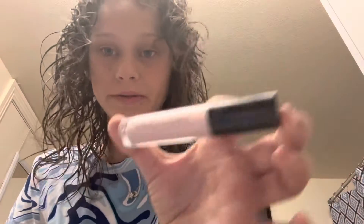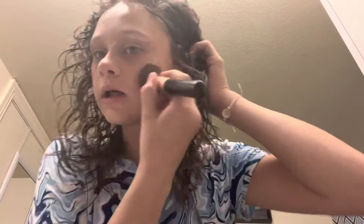Now I go in with the Beauty Concepts liquid highlighter — I love it so much. I apply it where I want it and then blend it out.